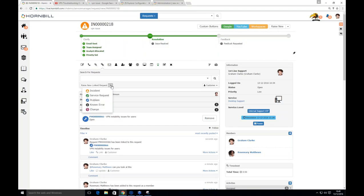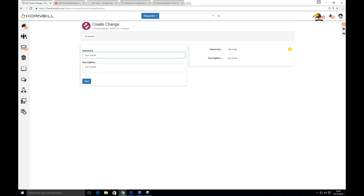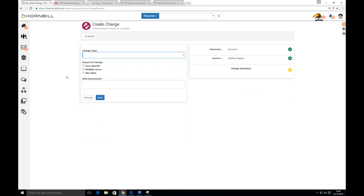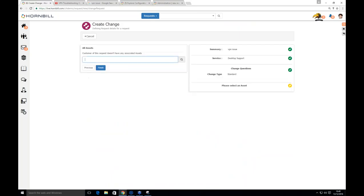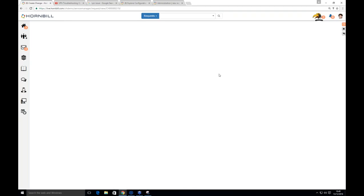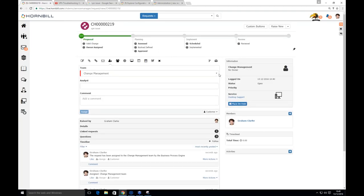Raising a change from within the incident, the progressive capture asks a different set of questions — it's a change now, so: standard change, user-specific, low risk. A new reference number is returned, prefixed CH. Going into the change, it's been assigned to the change team. Graham is a member of the change team, so he picks it up. Flicking through the tasks: is this a valid change? Yes. On the second stage, there's an impact assessment — outcomes can be colour-coded and made mandatory or not.